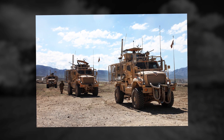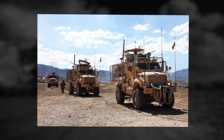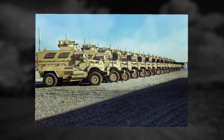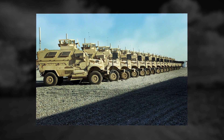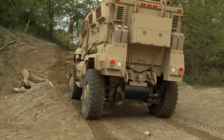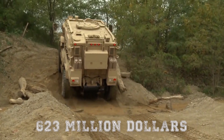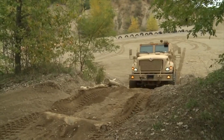Four MAX-PRO vehicles were initially tested at the Aberdeen Proving Grounds in March 2007. Following this, on 31 May 2007, the U.S. Marine Corps ordered 1,200 units for delivery by February 2008. The contract was worth $623 million, and was to be followed by many more contracts.